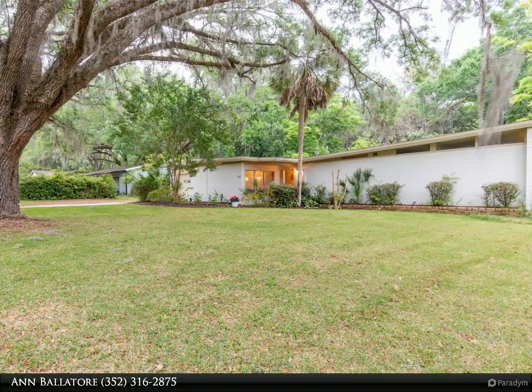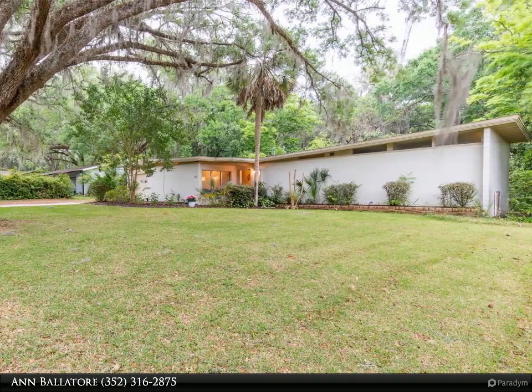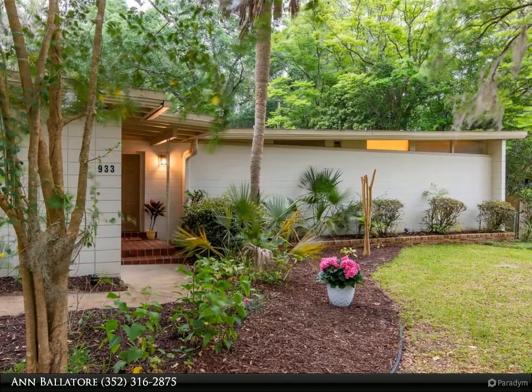This Berkshire Hathaway Home Services Florida Realty Property Video is presented by Ann Bollatore. Enter into a world of mid-century modern elegance with this stunning new listing in tranquil Skyline Heights.